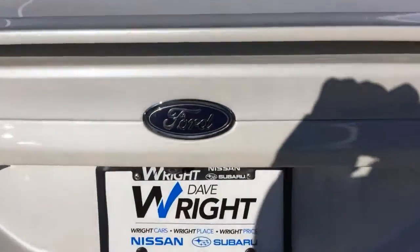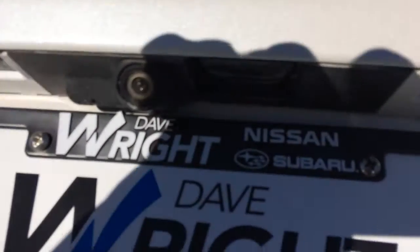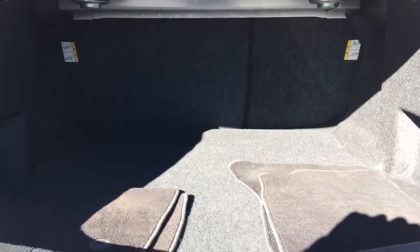This is the 2013 Ford Fusion at Dave Wright Auto. We've got a lot of trunk space back here too. Backup camera. All that open space back there — check that out.